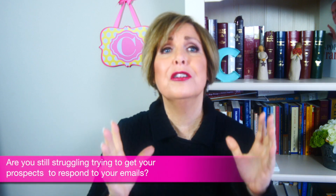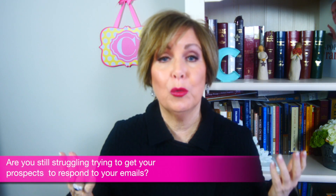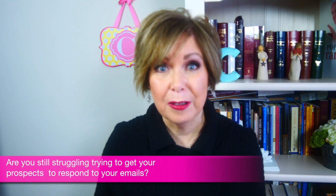Hi, Savvy Sales community. I've got a question for you. Are you still struggling trying to get your prospects to respond to your emails? I have a tip for you, and this tip will help improve your emails so that people will want to respond to you. Keep watching.